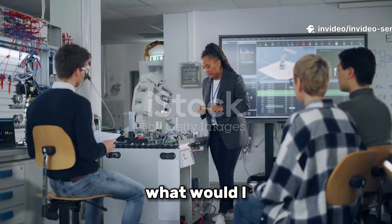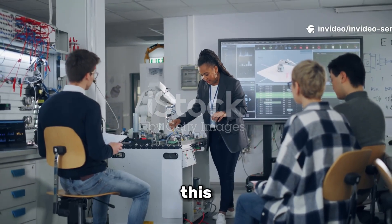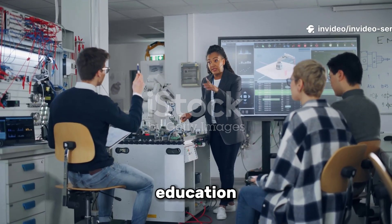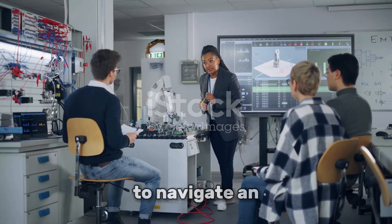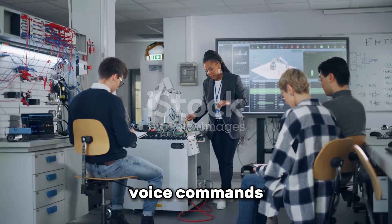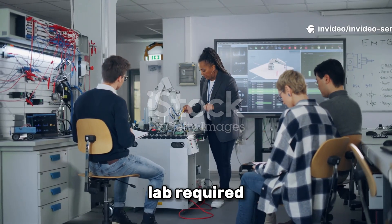Now you might be wondering, what would I even do with a robot like this? Think about education. Imagine a high school robotics club where students can program a humanoid to navigate an obstacle course or respond to voice commands. No million-dollar lab required.